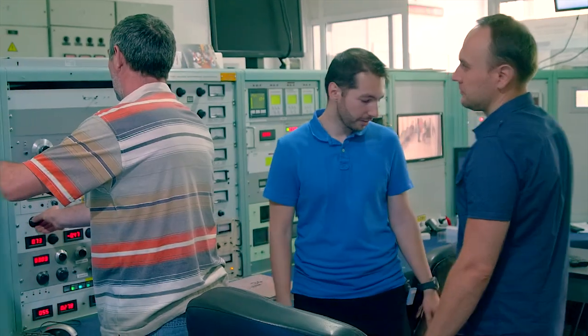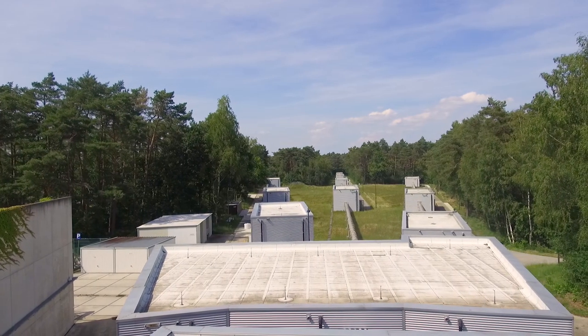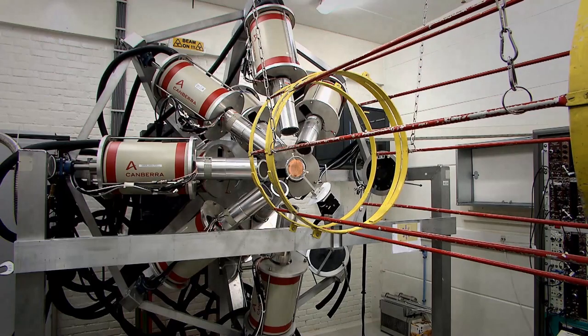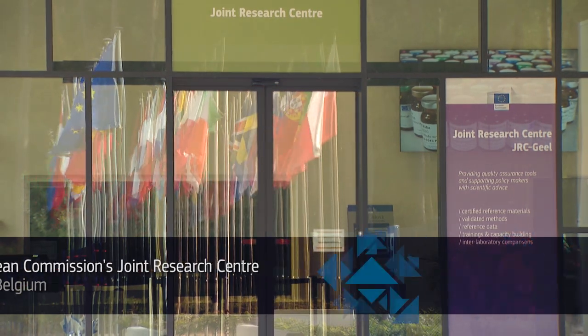For this neutron induced experiment we were missing the neutron source. Here in Bucharest we do not have a neutron source. In GEL we have the GELINA facility that we can use to measure neutron induced cross-sections.